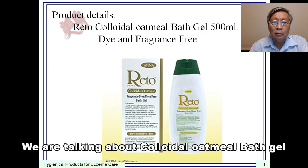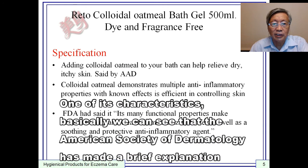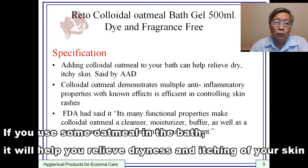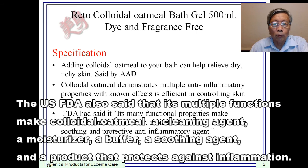The first product is colloidal oatmeal bath gel. This is a bath gel without dyes and fragrance. The American Society of Dermatology has noted that if you use oatmeal in the bath, it will help relieve dryness and itching of your skin. Colloidal oatmeal has multiple anti-inflammatory reactions and can control skin itching. The US FDA also states that its multiple functions make colloidal oatmeal a cleansing agent, a moisturizer, a buffer, a soothing agent, and a product that protects against inflammation.